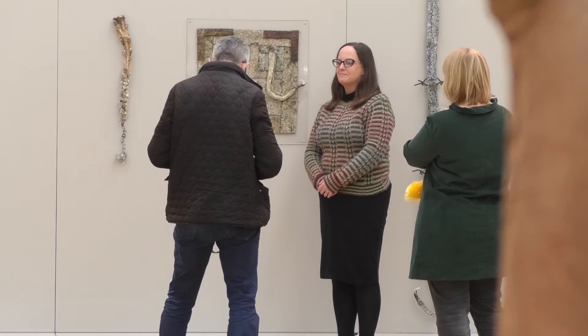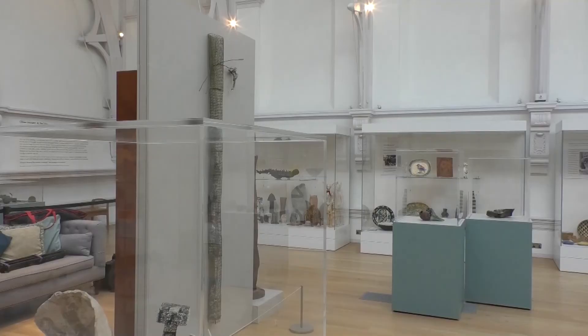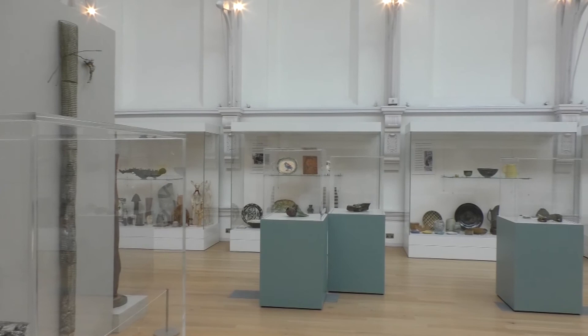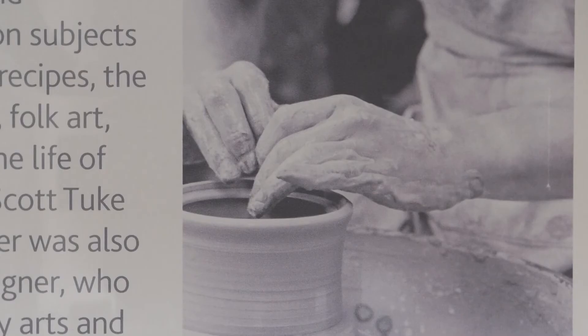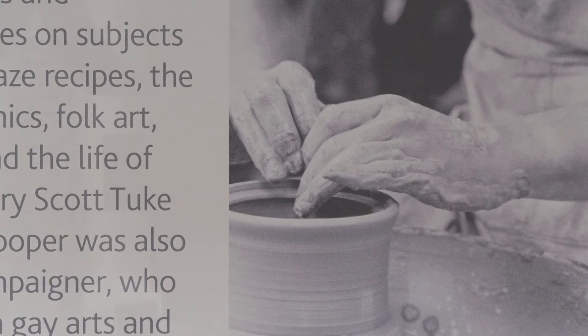Curatorial assistant Fiona was able to explain more about how the weekend will run and what visitors can expect. This weekend we have our annual Day of Clay — although this year it's Days of Clay because it will be running over an entire weekend. Day of Clay started in about 2016 and it's part of the Centre of Ceramic Art here at York Art Gallery. We don't want people to just think that clay is boring brown pots on a shelf; we want people to explore, experience, get hands-on, and see clay in lots of different ways.